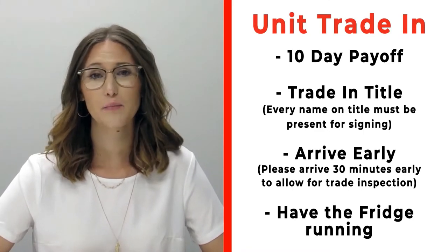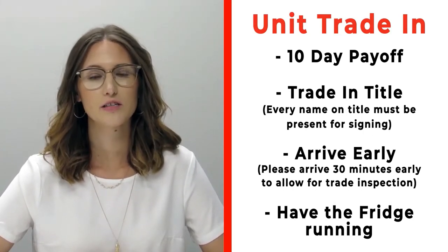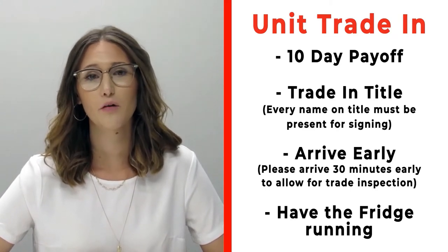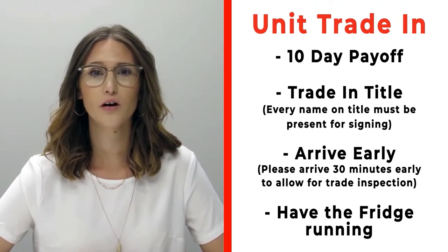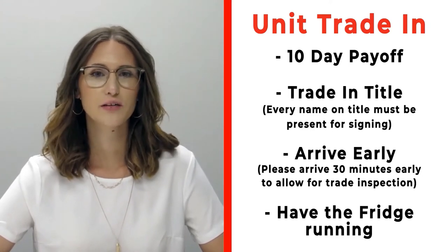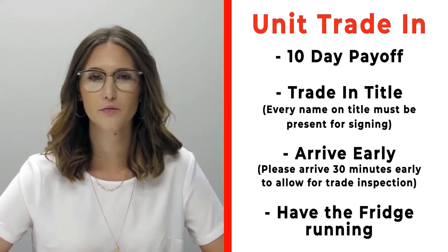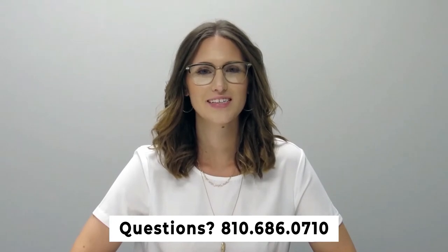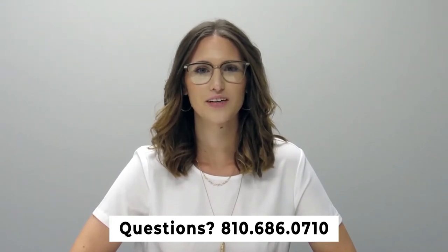If you have a trade you're trading in, please make sure that you bring your 10-day payoff as well as your title, and all persons who will be listed on the title of that trade. Arrive 30 minutes early before your appointment time so we can properly inspect your unit and make sure the fridge is on and running prior to arrival. If you have any questions, give us a call at 810-686-0710. Thanks so much, have a great day!